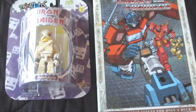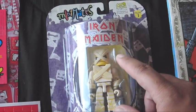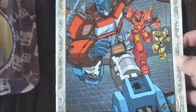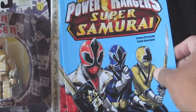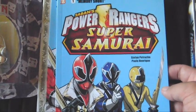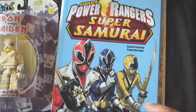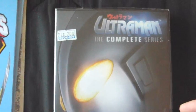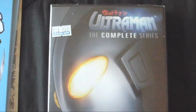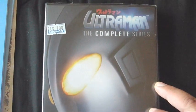First up was Kamikaze. I picked up this Iron Maiden Mini Mates — it's in the older larger three-inch scale Mini Mates. Then a Transformers comic for only a dollar, looks really cool, had to pick that up. Then I got this Power Rangers Super Samurai graphic novel, the first volume. I actually picked up two of them — one for me and one for my niece, she's a big Power Rangers Samurai fan. At Book Off I only got one thing: Ultraman the complete series for only seven bucks.